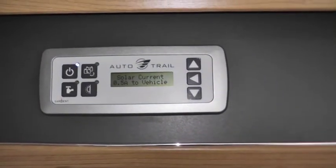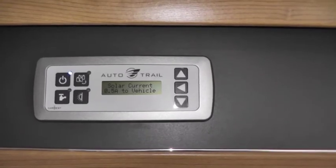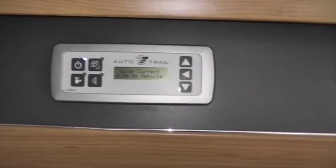A useful addition on this vehicle is also a solar panel, which even on a dull day like today is contributing towards the electrical system battery power.